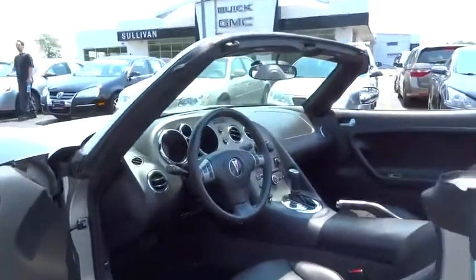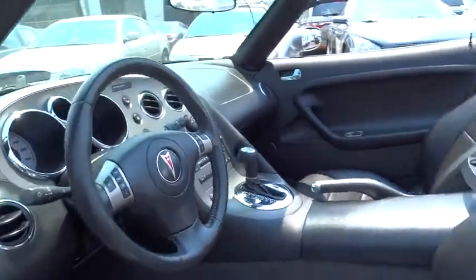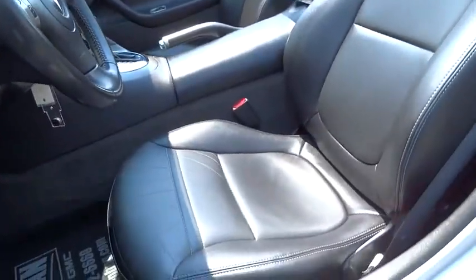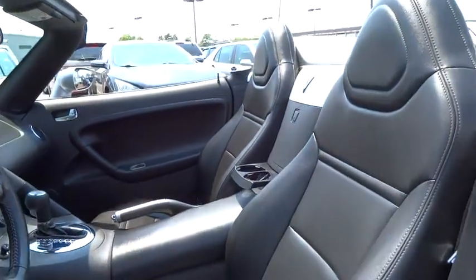CD changer, dual airbags, alloy wheels, power steering, four-wheel disc brakes, keyless entry, rear window defroster, CD player, tachometer.